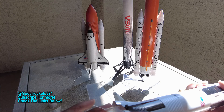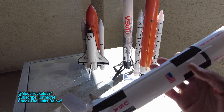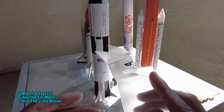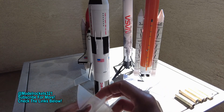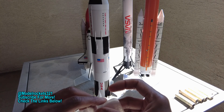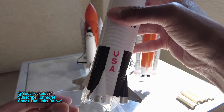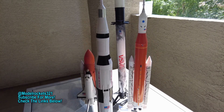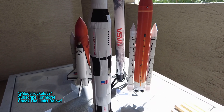No complaints at all other than those fins breaking — that's just materials. All these other fins are a tougher acrylic, so maybe Max-Q can do something like that. This is a historical launch day and I hope you guys enjoyed it. Subscribe to the channel, hit the thumbs up button, and check the links below. This is Model Rocks 321 and we'll catch you on another one.